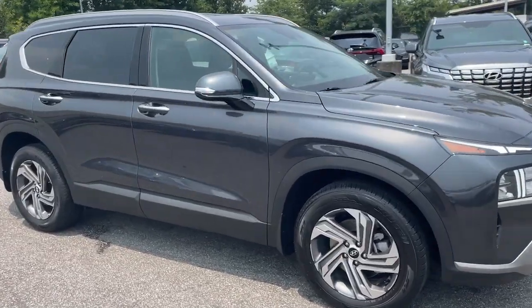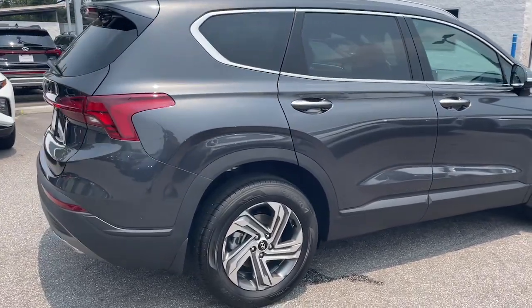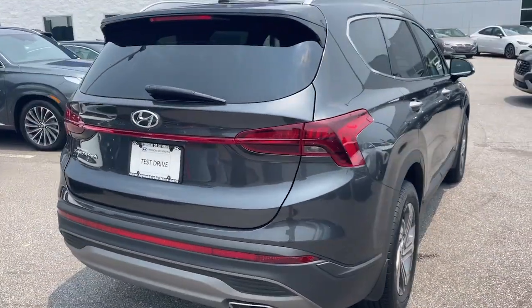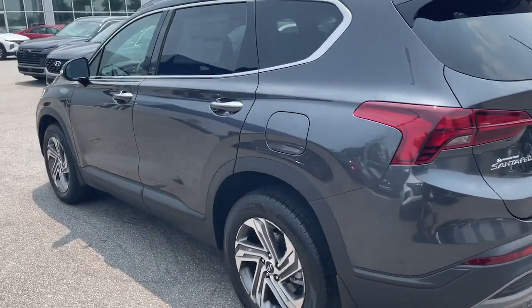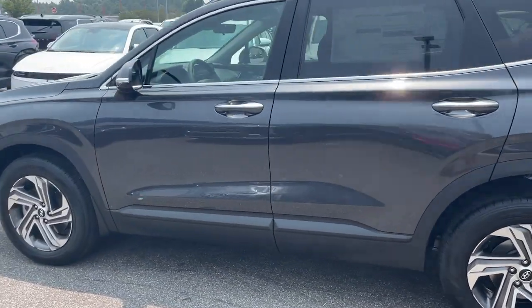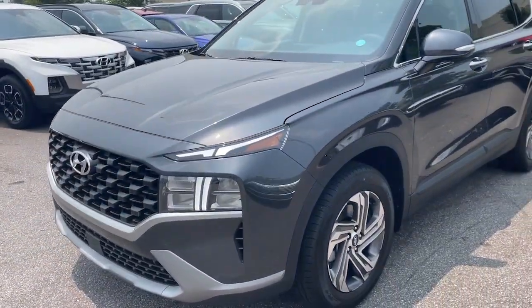You just found the 2023 Hyundai Santa Fe. Relax and enjoy the road trip in this convenient, well-equipped Santa Fe. Crossover versatility, striking looks, the latest infotainment and safety tech, and a spacious, comfortable cabin are yours in this stylish, family-focused SUV.